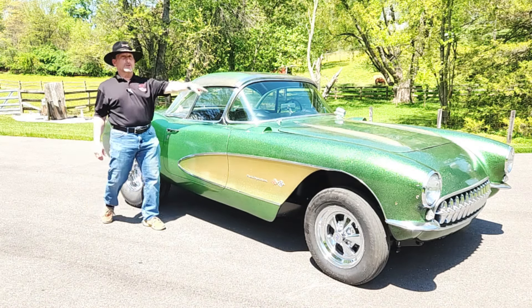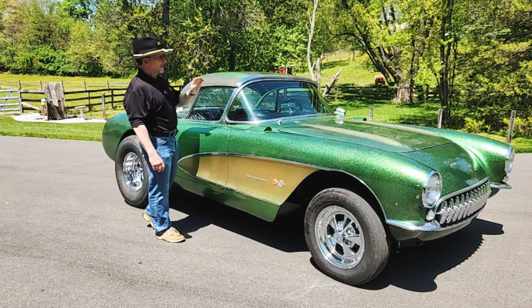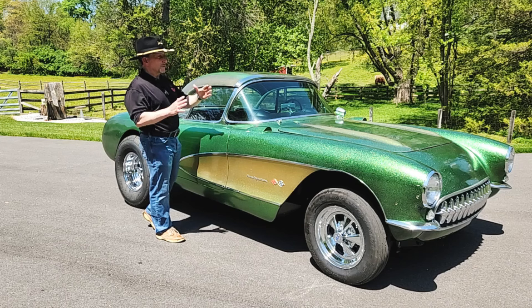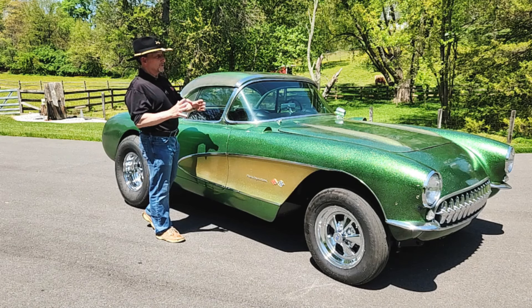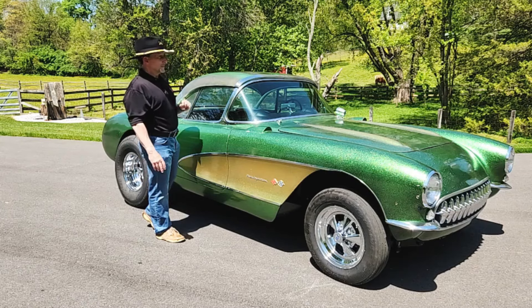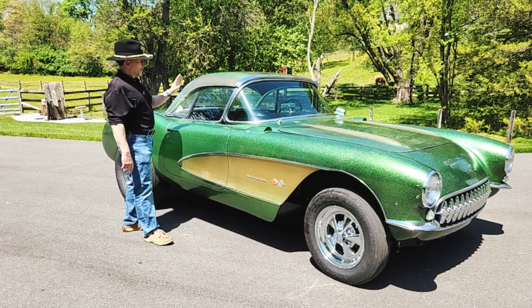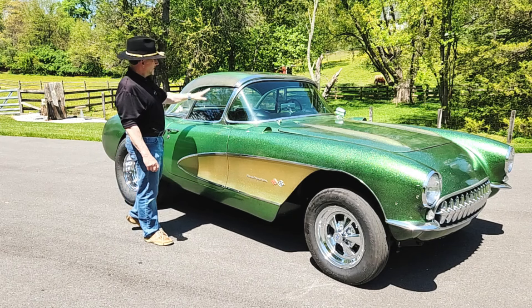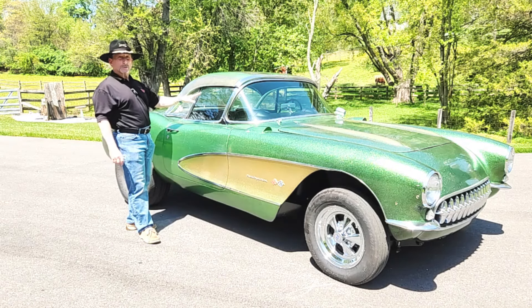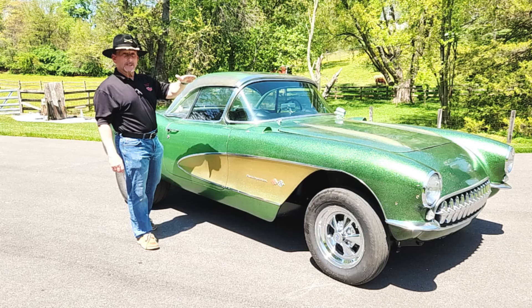It is fuel-injected, and the fuel injection has been tuned by Larry Webb. It was a special Rochester unit that was modified by a guy named Bill Thomas, but then it was tuned by Larry Webb. It has some of the original-style gauges, like an AC tachometer. It has Ilko blocks to raise the front end.